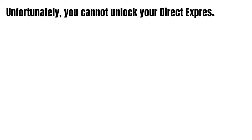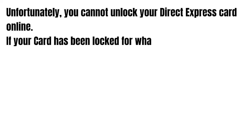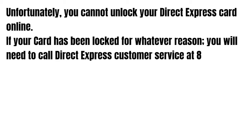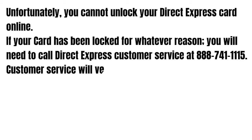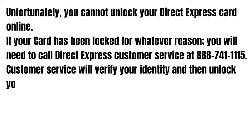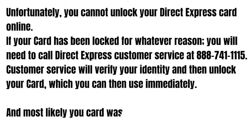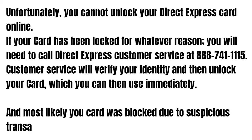So guys, unfortunately you cannot unlock your Direct Express Card online. If your card has been locked for whatever reason, you will need to call Direct Express Customer Service at the number you see on the screen right now. Customer service will verify your identity and then unlock your card, which you can use immediately.